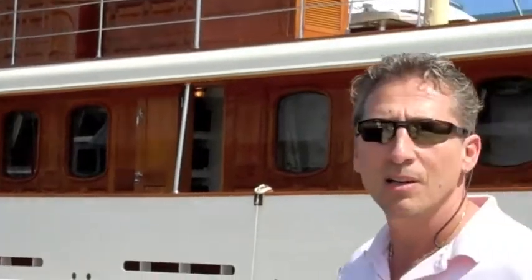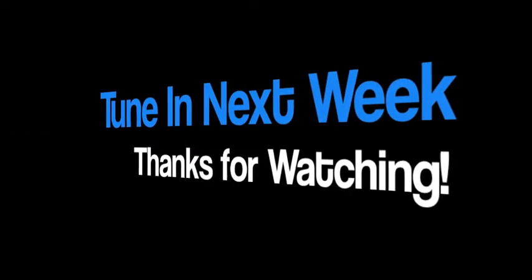So again, Dennis from Foster's Yacht Services with a little bit of in-the-news video here with Vigili Roja, Johnny Depp's boat. Signing out.